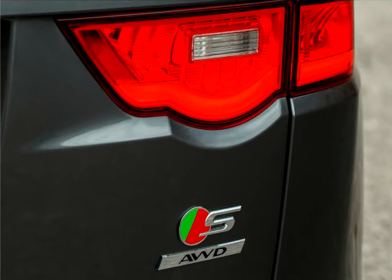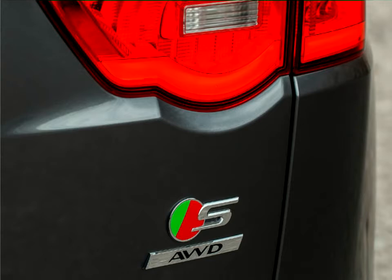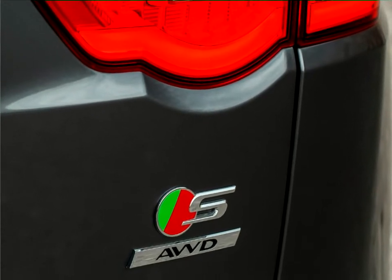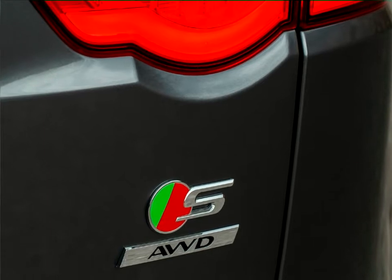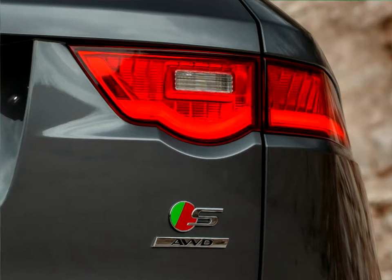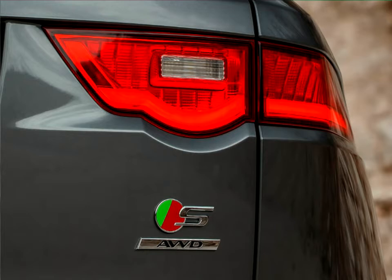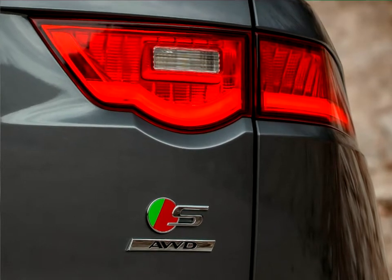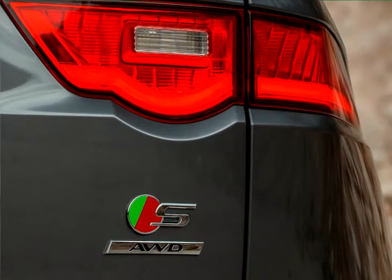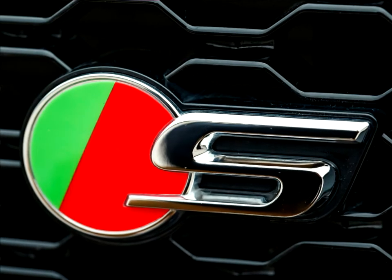The rear-wheel drive 180-pc diesel manual transmission model weighs as little as 1,665 kilograms and achieves CO2 emissions of just 129 grams per kilometer. With the 380-pc supercharged V6 petrol engine from the F-Type under its sculpted aluminum bonnet, the F-Pace can accelerate from 0 to 60 miles per hour in just 5.1 seconds, before reaching an electronically limited top speed of 155 miles per hour.